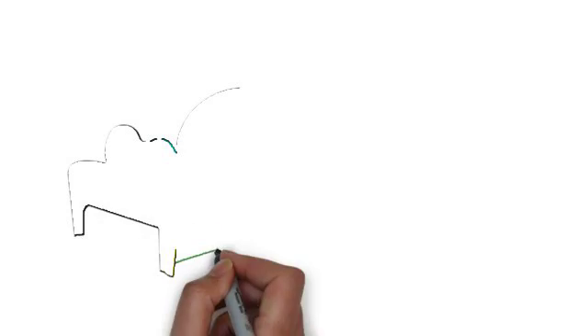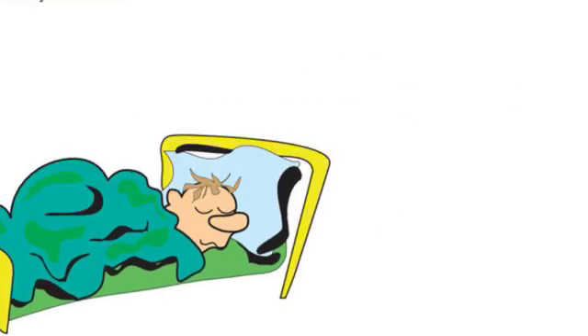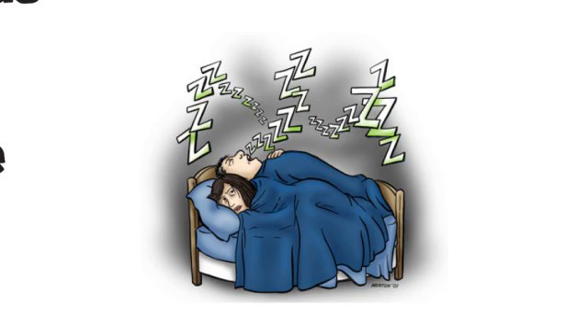This, in turn, allows people with sleep apnea to sleep more comfortably and naturally. Moreover, since CPAP helps to stop loud snoring, the patient's bed partner may get a better night's sleep as well.